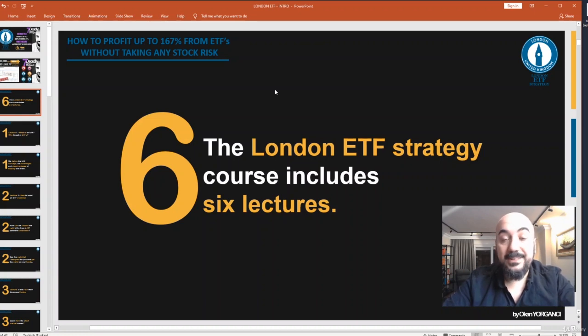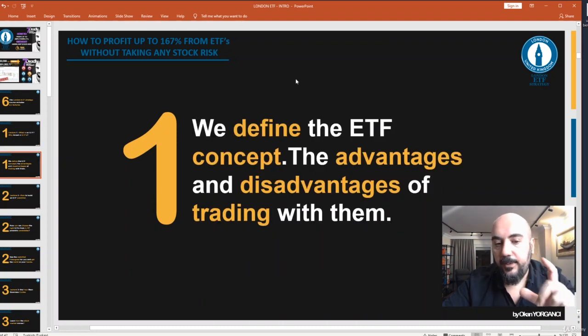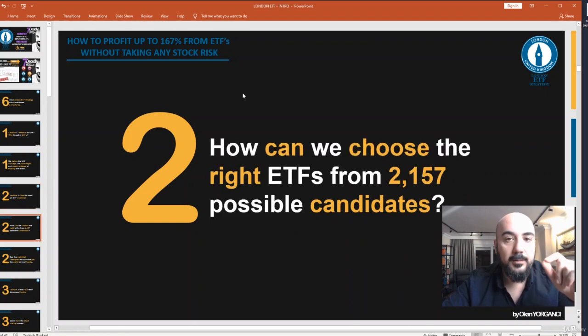The London ETF strategy course includes six lectures. Lecture one: What is an ETF and why invest in ETFs? We define the ETF concept and the advantages and disadvantages of trading with them. Lecture two: How to build an ETF watch list.